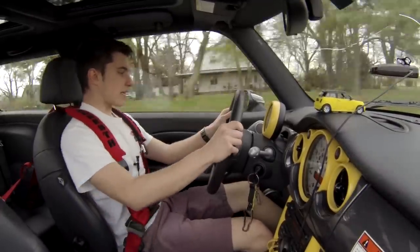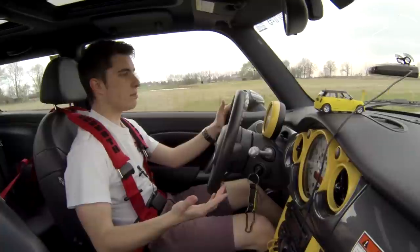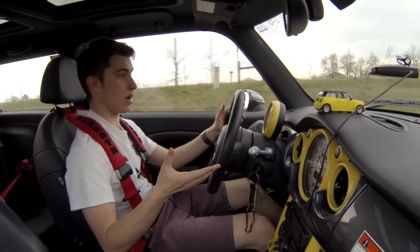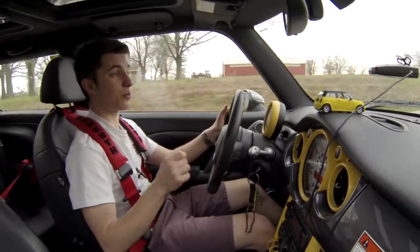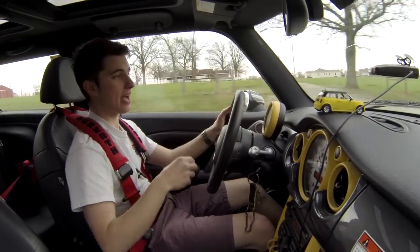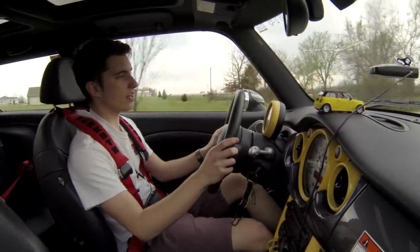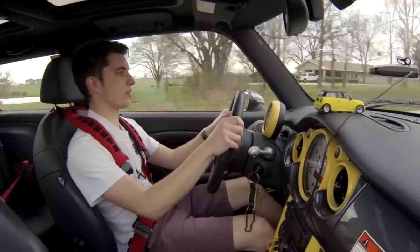Moving on to performance — Caleb has done a few things, not a lot to the motor. He put a smaller pulley on the supercharger, which gives you a little bit more power, and he has a three-inch custom Borla exhaust. It makes a really pretty sound and doesn't drone a whole lot, which is really cool. And then he's got this custom Mini Cooper velcroed to his dash, which I think is actually the most amazing part — well, that's a lie. The most amazing part is the fact that it literally is a go-kart.